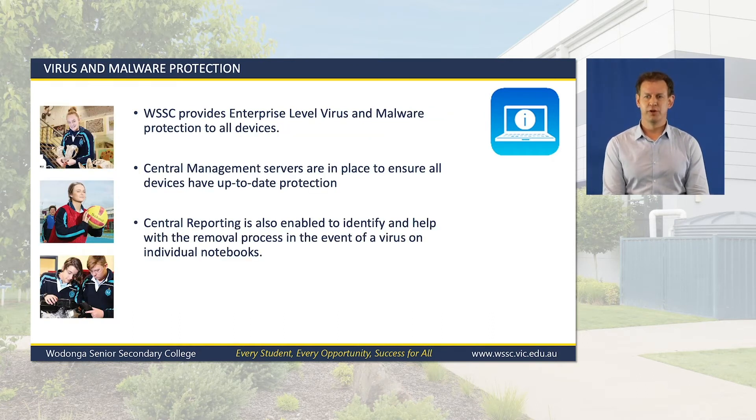As part of the notebook program, we provide enterprise-level virus and malware protection to all devices. All notebooks report back to a central managed server which will notify the IT team of any issues on a student notebook before they become a large problem. We can often isolate and remove any malicious software remotely without interrupting students' access to their device. There is no need for additional antivirus software to be purchased or installed on the student devices.